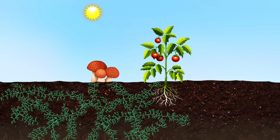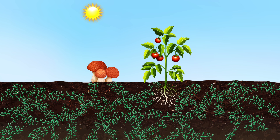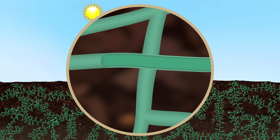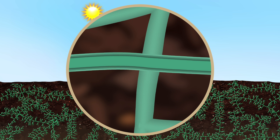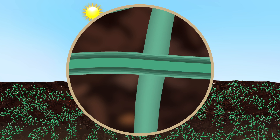As a fungal hyphae grows, it gets longer and branches off in different directions, looking for new food sources. Over time, its walls grow thicker and thicker, storing more and more carbon as the fungus continues to absorb exudates from the plant and also organic matter in the soil.